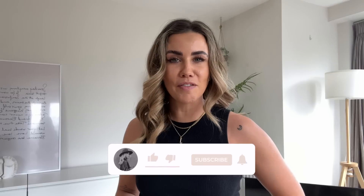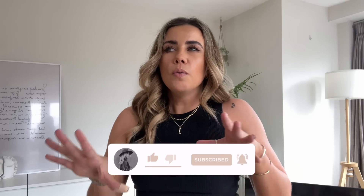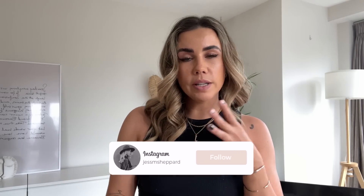Hi guys, today's video is a Primark come shop with me and a little haul at the end. When I went into Primark we're still in that awkward period where it's not quite winter but not quite spring, and I just wanted to show you what's in the shop because I think there is a really great selection coming through at the moment. If you haven't seen my previous Primark come shop with me, I recommend checking that out — that was maybe two or three weeks ago, so this is a slightly more updated version.